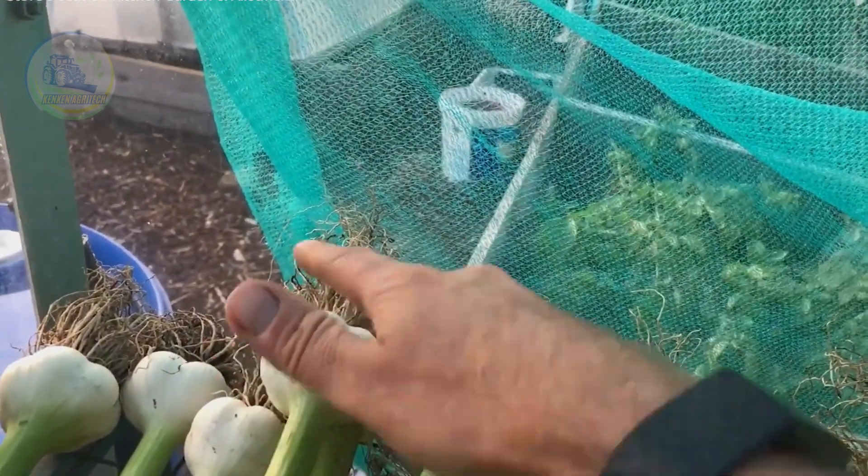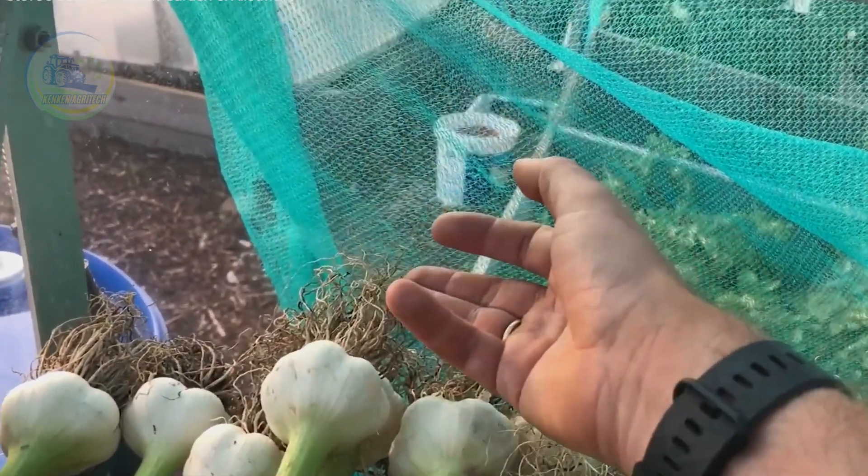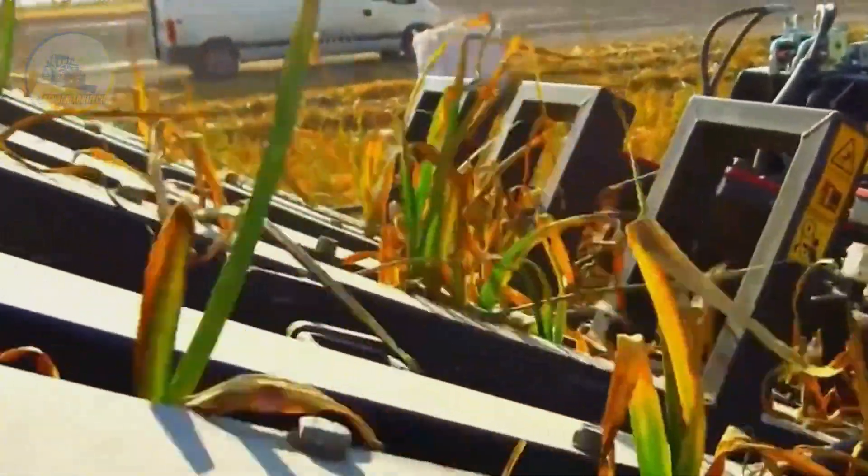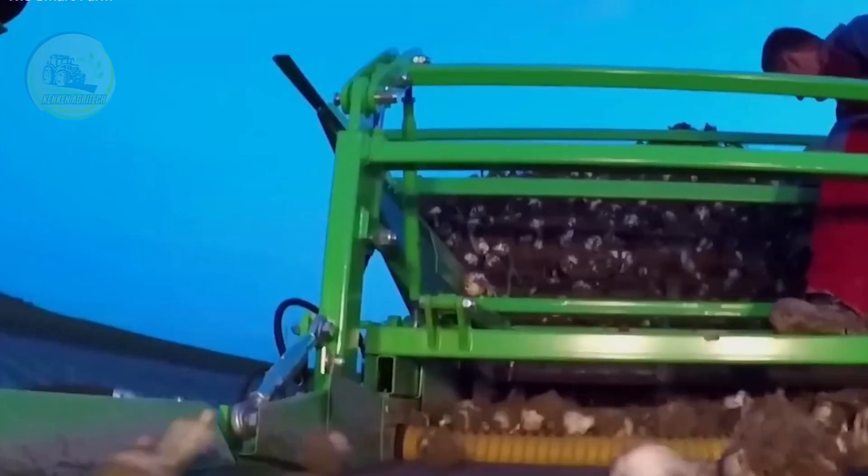Once dried, garlic undergoes further processing depending on its intended use. It can be sold fresh or processed into various forms such as garlic powder, minced garlic, paste, or garlic oil. The first step in processing is sorting garlic bulbs by size and quality, separating premium bulbs from those with imperfections. The bulbs are then cleaned thoroughly to remove dirt, roots, and any unwanted debris.